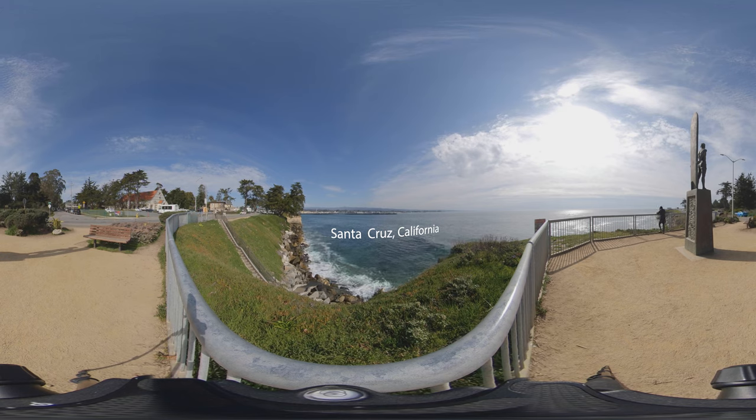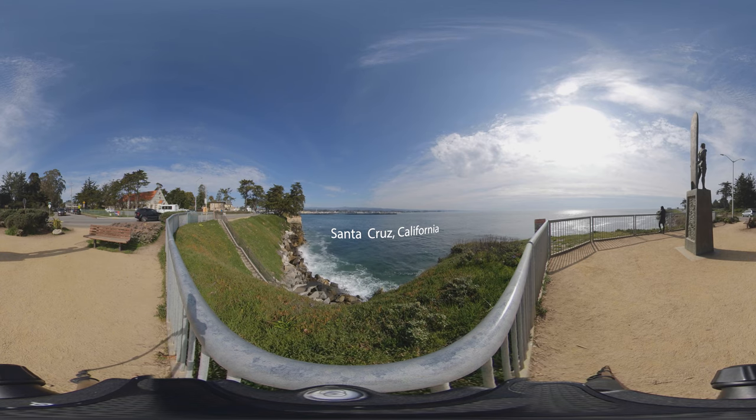Welcome to beautiful Santa Cruz, California. You're looking out at the Monterey Bay, which is home to the nation's largest kelp forests and hundreds of different plant and animal species.